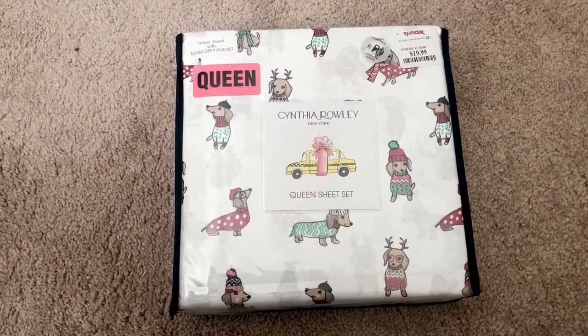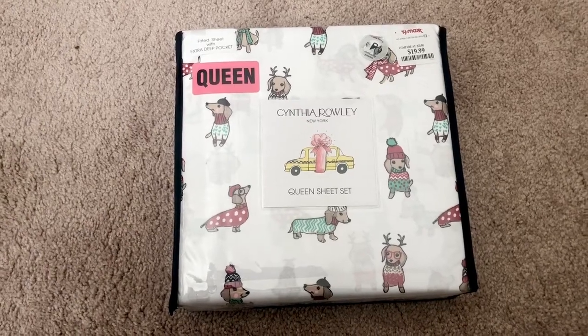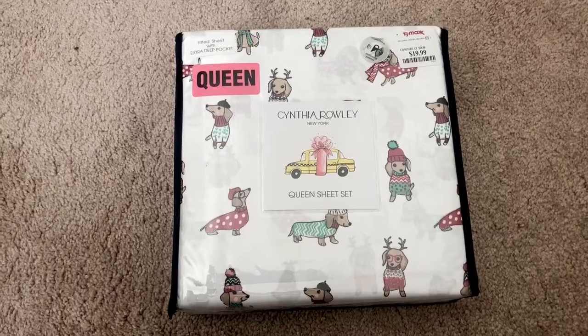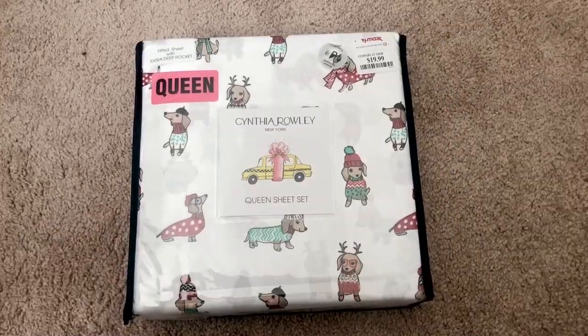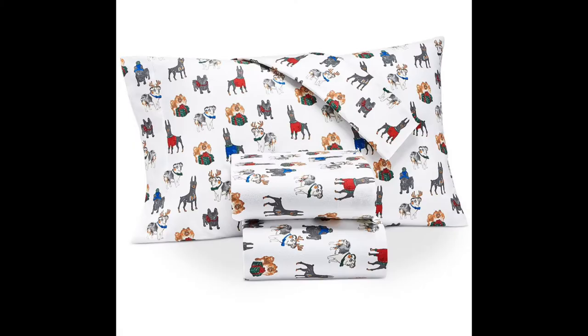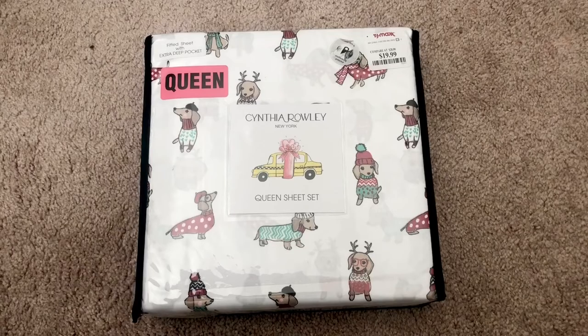The other thing I wanted to talk about is these sheets. Martha Stewart — who the comforter is by — had a set of sheets that were so cute. They had dogs with Christmas sweaters and antlers, and I thought it was adorable, but it retailed for $140 and even with the sale it was still $56. So I found this nice dupe that looks exactly like it, and this one is $19.99 at TJ Maxx.